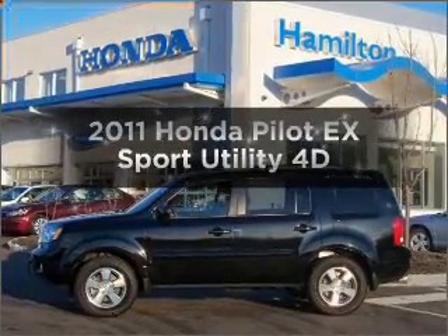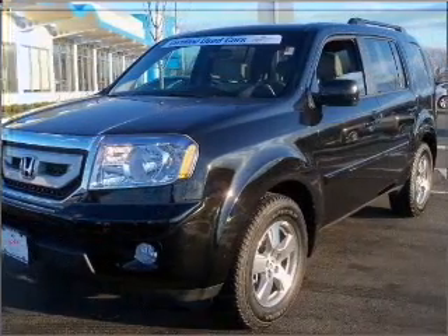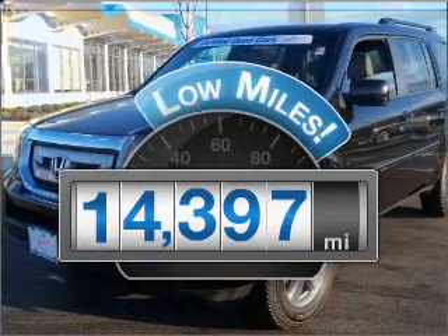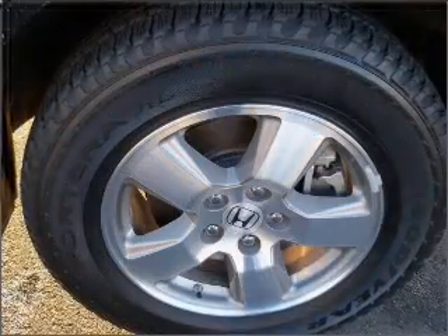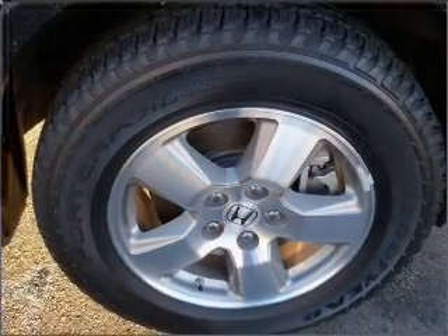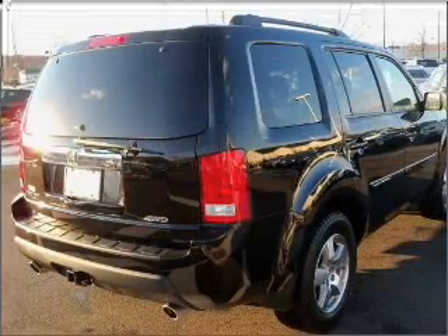Presenting the 2011 Honda Pilot. Travel the roads in style and comfort in this great vehicle. Low mileage is an important factor in your purchase and this vehicle delivers a low odometer reading. With a reliable engine that responds smoothly to its automatic transmission, premium wheels give a more luxurious look.